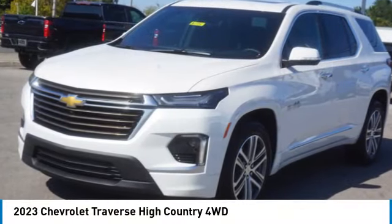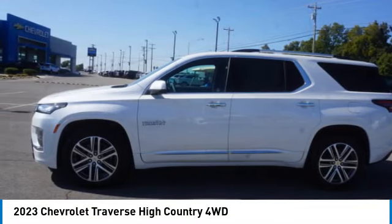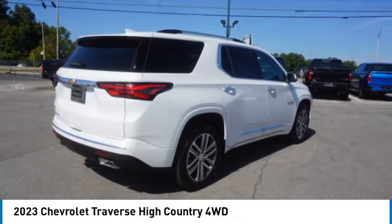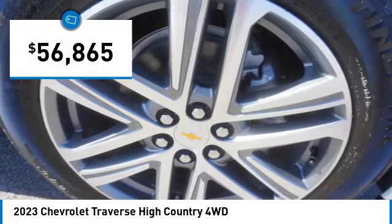We are pleased to show you the 2023 Traverse. Chevy Traverse is more stylish than minivans and far more fuel and space efficient than truck-based SUVs. Crossovers like the Traverse are excellent family vehicles and is priced below $60,000.